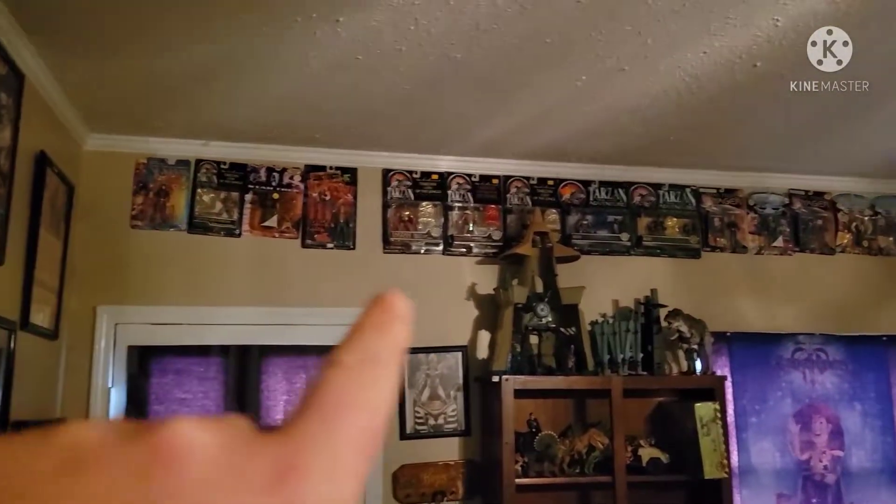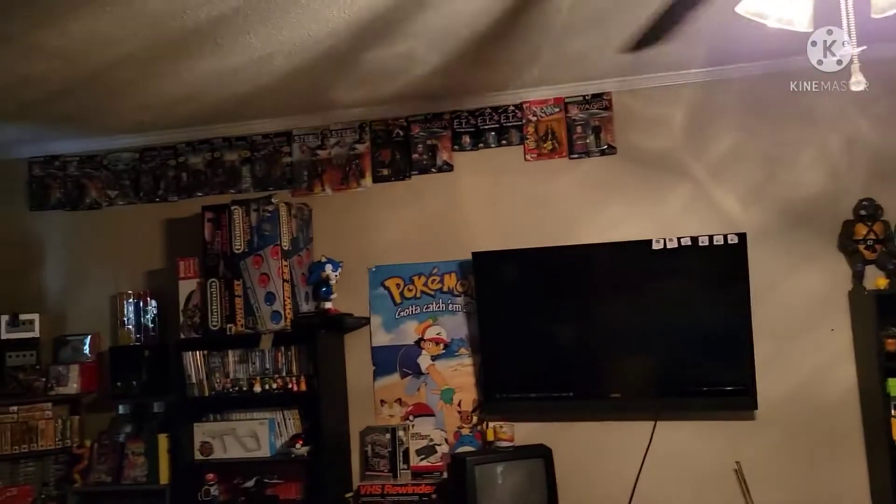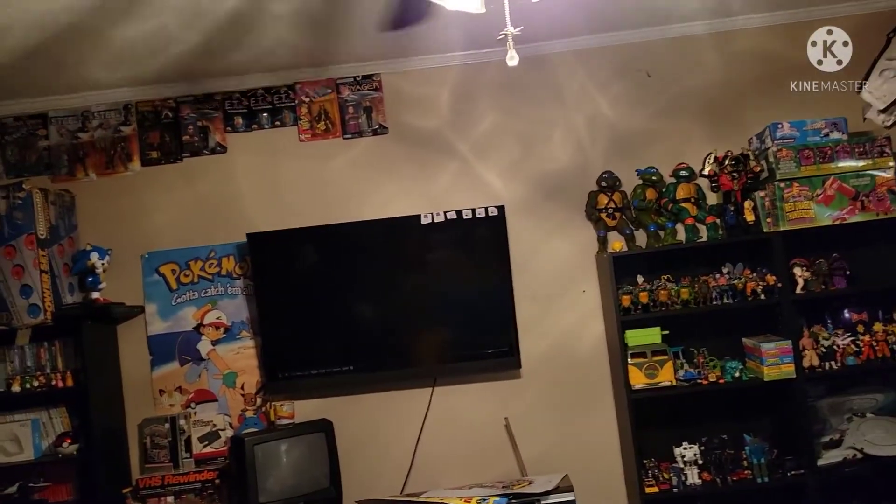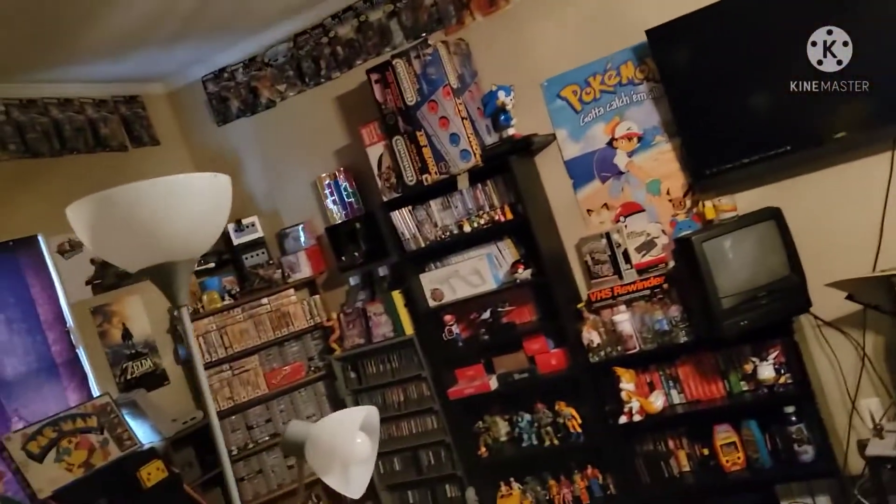At some point I'm going to hang little wall shelves up here anywhere there's room so that I can put more stuff, because I'm always running out of room and I don't even have everything in here — I've got stuff I just didn't have room for.